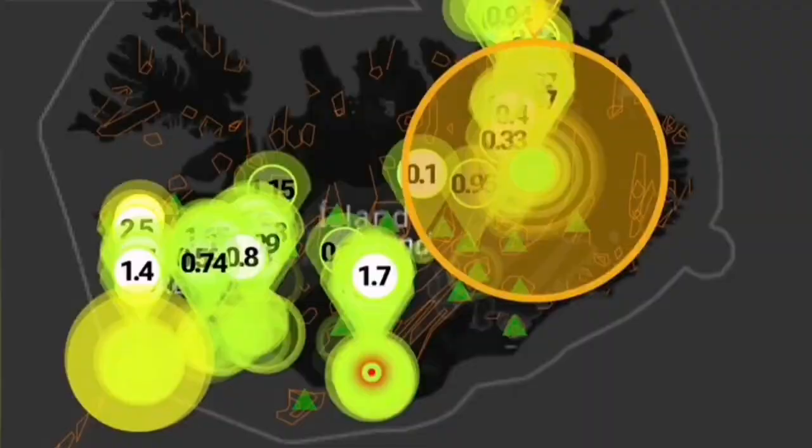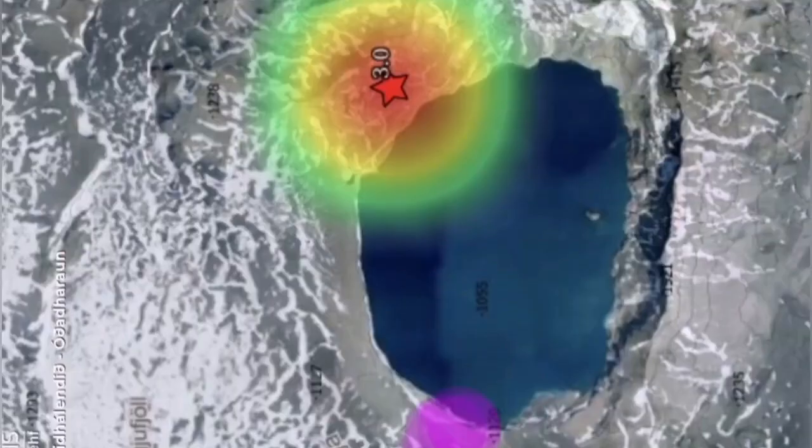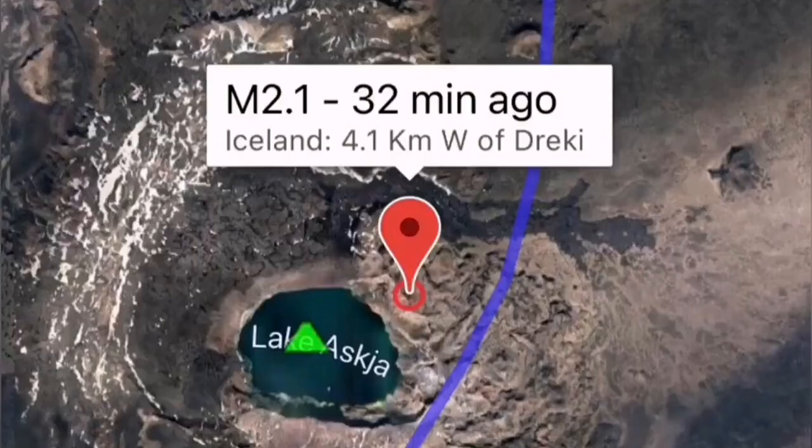It's called Askja. Today Askja had a magnitude 3 earthquake. Interestingly, this earthquake happened on the fault line which passes through the main crater lake of this volcano.